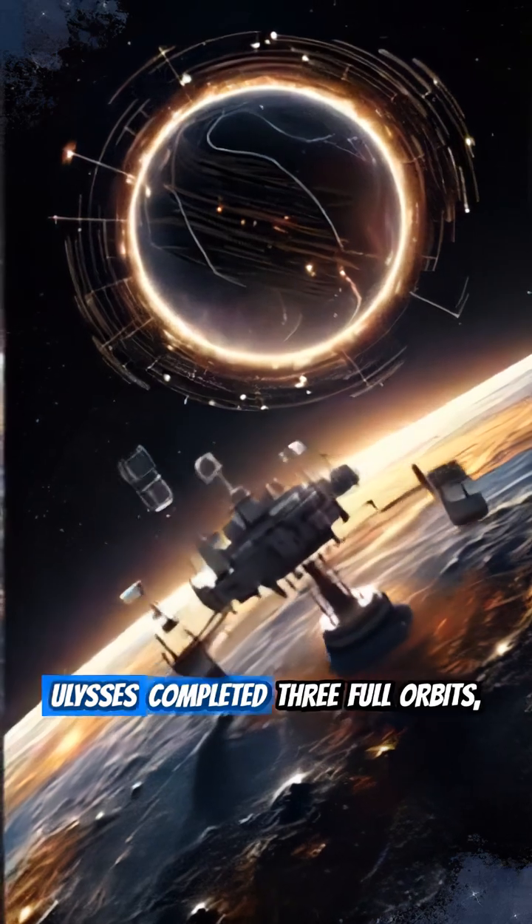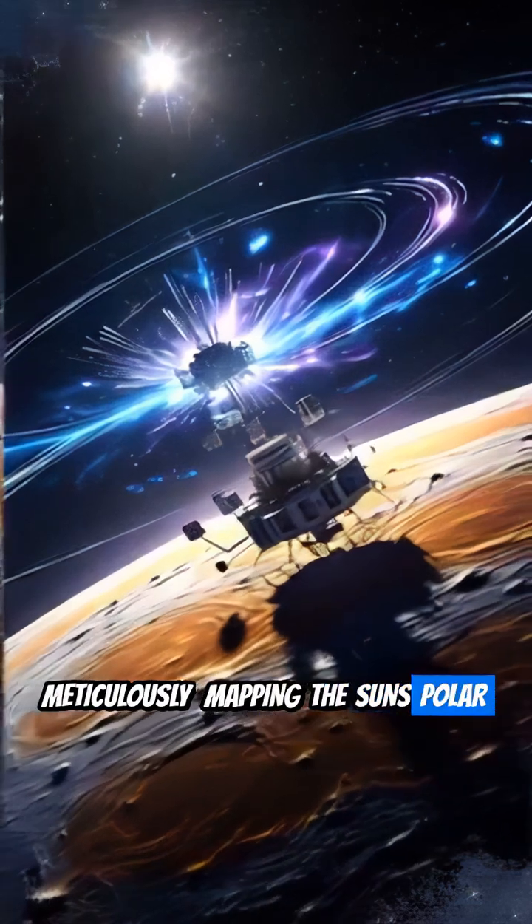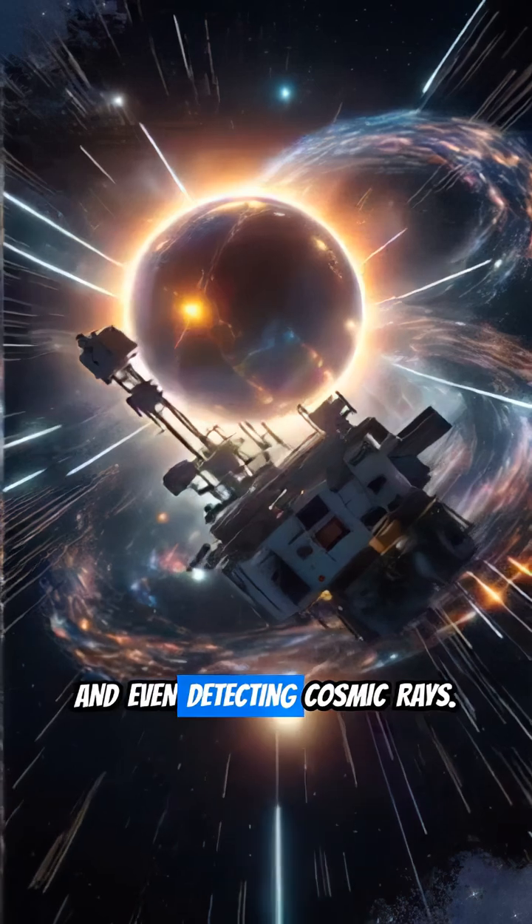Over six years, Ulysses completed three full orbits, meticulously mapping the Sun's polar magnetic fields, measuring solar wind speeds, and even detecting cosmic rays.